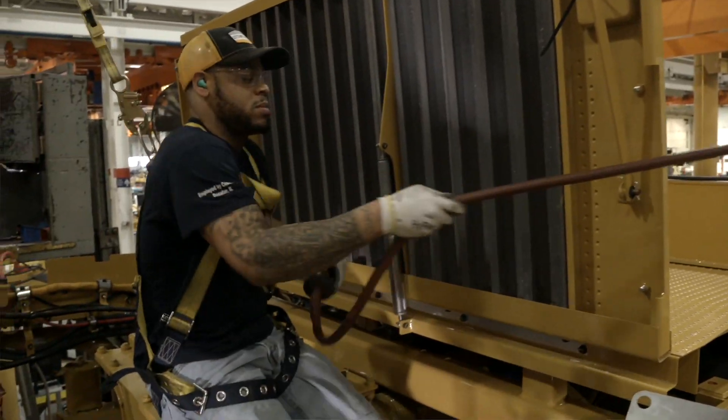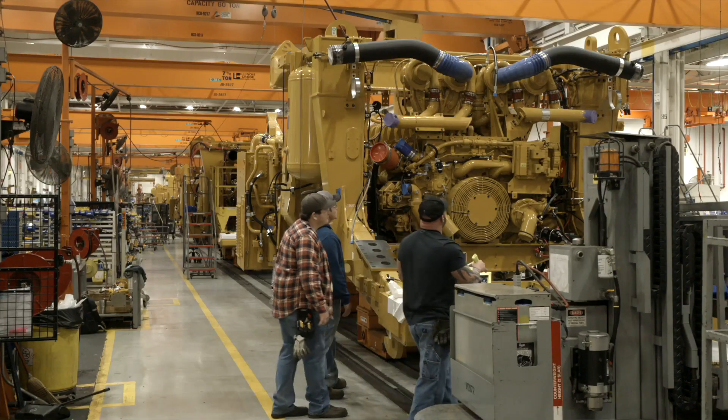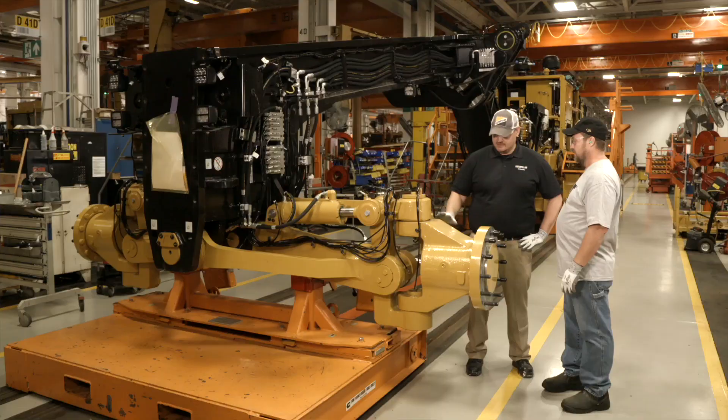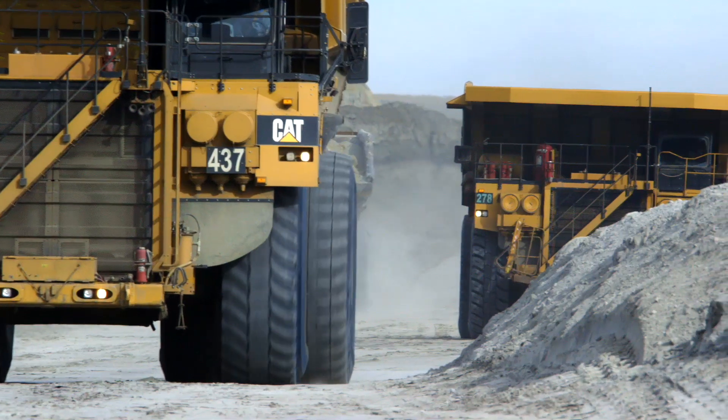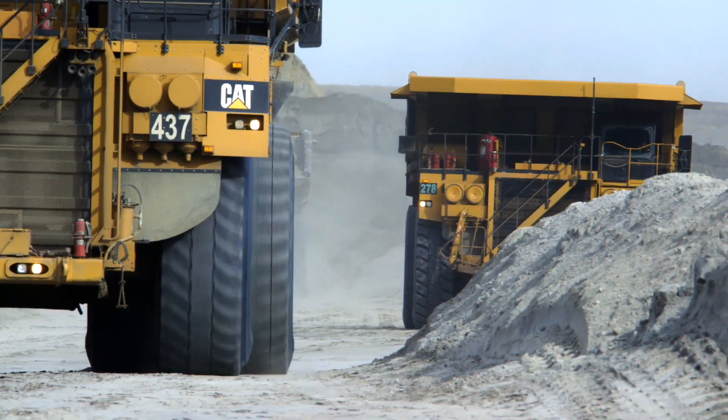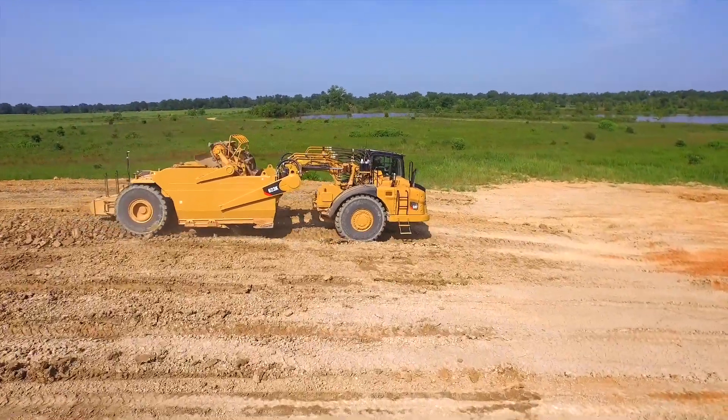Assemblers are the most important feature of this plant to Caterpillar, because without assemblers there's no reason to move material or to design anything. Assemblers are the ones who are literally putting together every piece, nut, and bolt on these machines that go to customers all around the world.